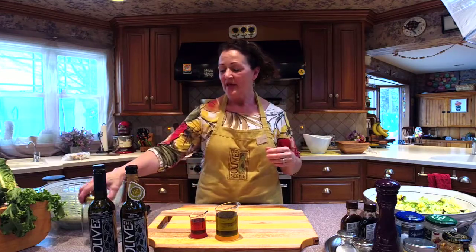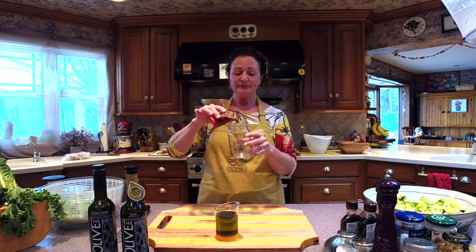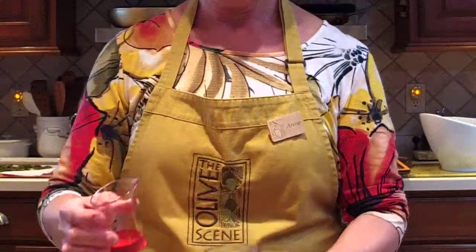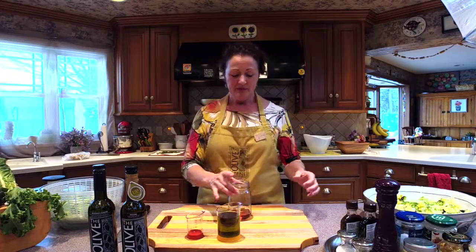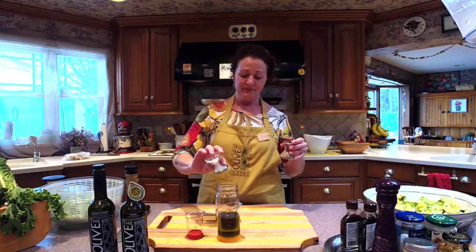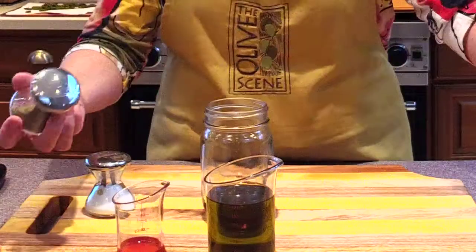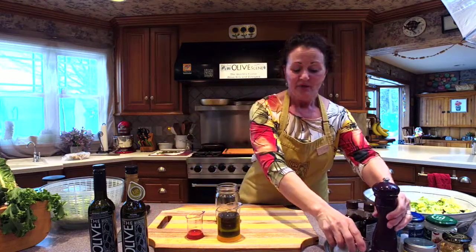Now the vinaigrette template — a recipe is just a template. We're going to start with the most basic. I'm going to use just a little jar here so you can see what is going on. I'm going to start with my vinegar. Our template is three parts oil — I'm using three quarters of a cup — to one part vinegar, that's a quarter of a cup. The vinegar is in there and now I'm going to add seasoning. You can go very simple with salt and a fresh ground pepper, and that goes into the vinegar portion.